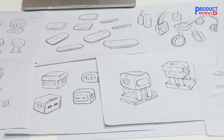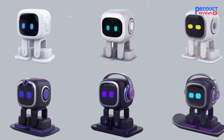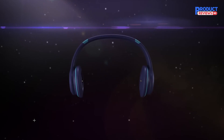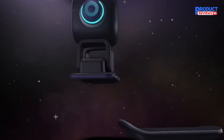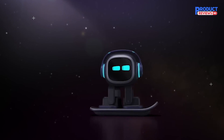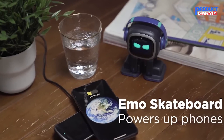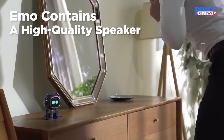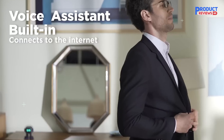Extensive research and testing went into every single design detail. Emo was given a little style with street culture, disco, and hip-hop attitude — Emo loves rock music. The skateboard designed for Emo's charging can also power up mobile phones. Emo also contains a high-performance speaker. Emo's brain connects to the internet to answer your questions.